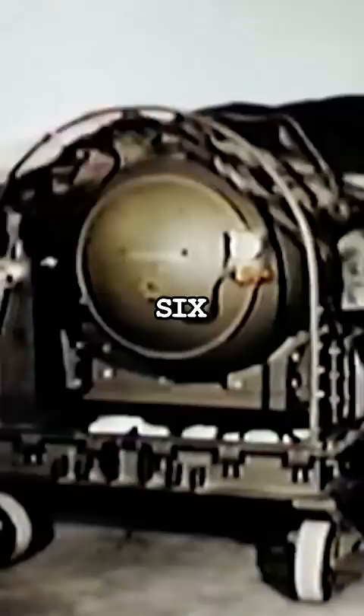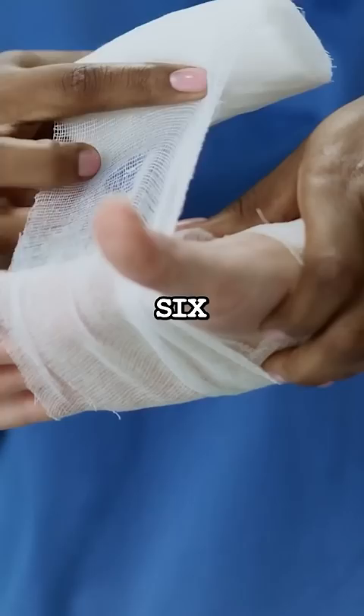The explosion left a crater in the ground, buildings completely destroyed, and six people injured. But how could a nuclear weapon do such little damage? Luckily, the bomb's nuclear core was kept somewhere else, so there was only a small explosion and nothing nuclear.